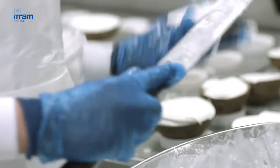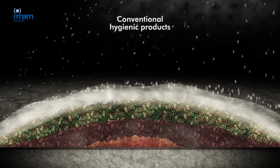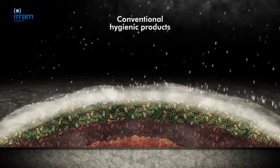Conventional hygienic products are not efficient in the elimination of biofilms, since they can't break the layer of polysaccharides and increase the risk of recontamination.